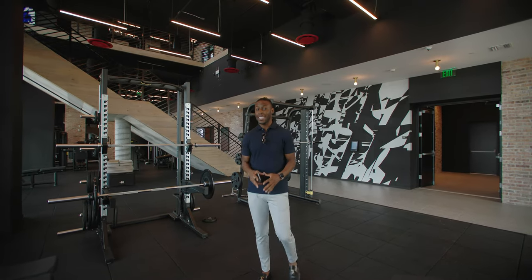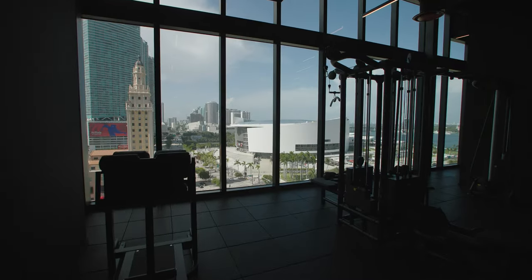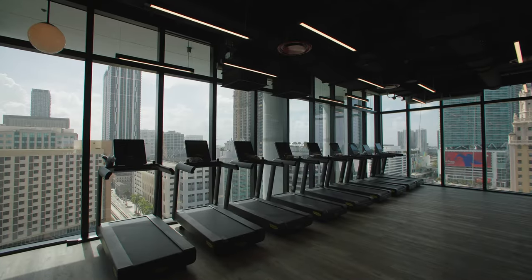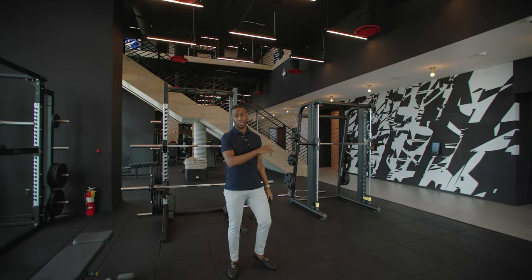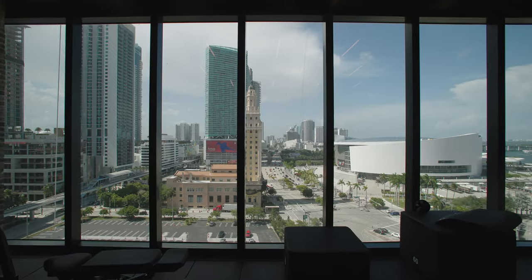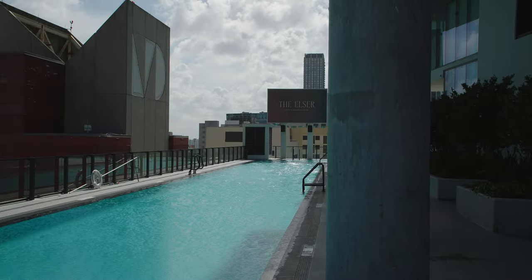Now we're inside the ELSER's double two-story, double-decker gym — a beautiful fitness facility. Think Equinox, think Anatomy, think the highest-end fitness facilities in South Florida. You have everything from free weights, an entire section upstairs for yoga, and private studio rooms. And the best part is definitely the views — beautiful views of downtown. So many views, so many amenities; you really can't beat it.